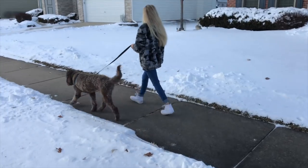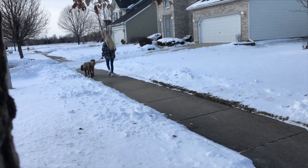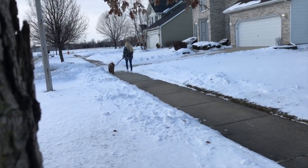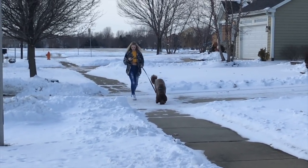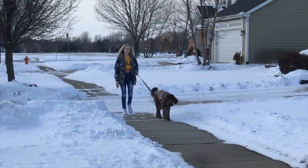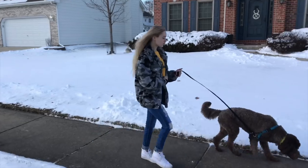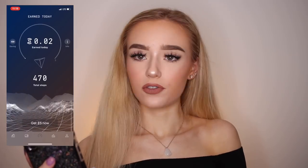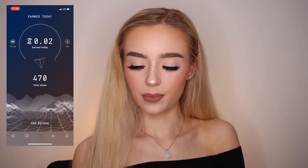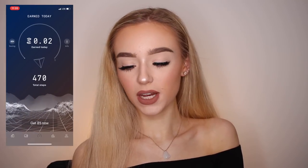You earn money for the amount of steps you walk — you don't even have to do anything extra. Just go about your normal day, and as you're walking and doing the things you normally would, you are earning money. With this, all I have to do is go about my normal day and I'm earning money. So basically here's the homepage — it kind of goes like this if you turn your phone a little. You can see I basically haven't moved much today and spent all day on the couch, so I haven't taken too many steps.